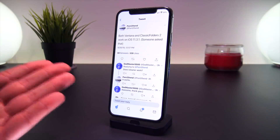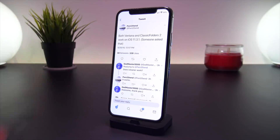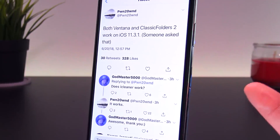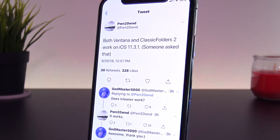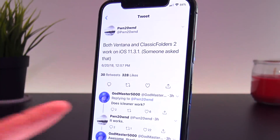Not only do we have a new design today, but the developers are already testing tweaks on their jailbreak — giving us the ultimate tease. Pwntown says Veneta and Classic Folders both work on iOS 11.3.1.